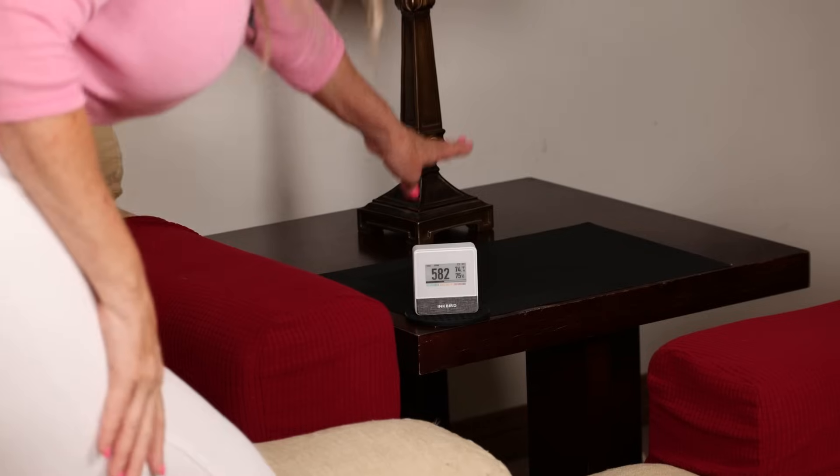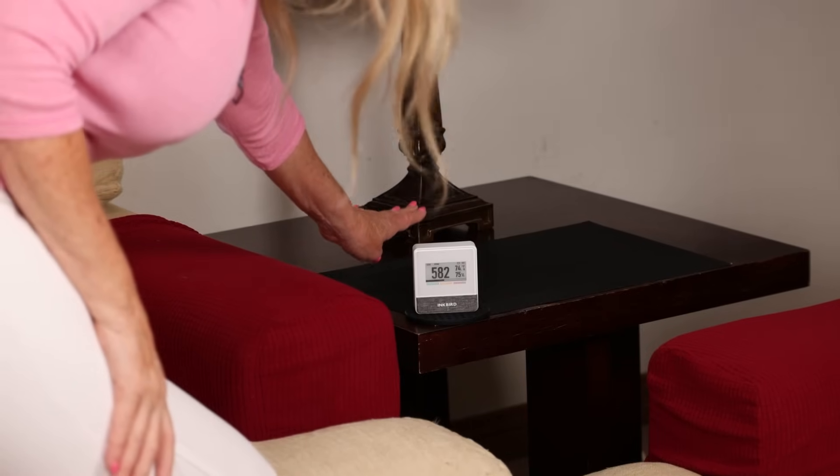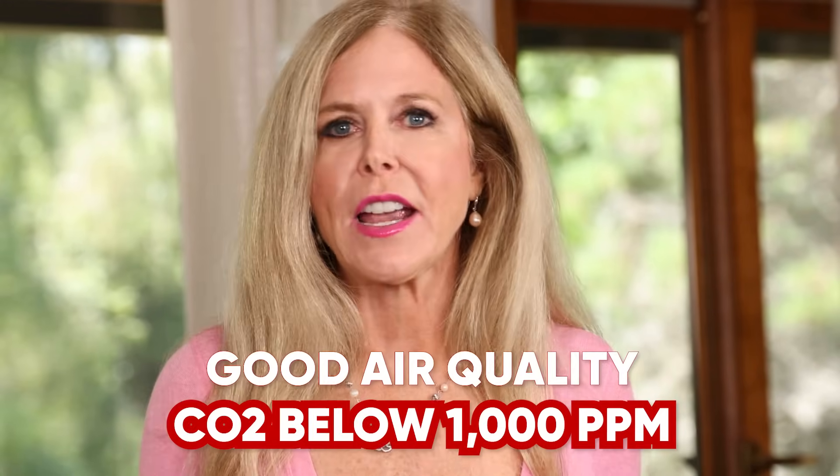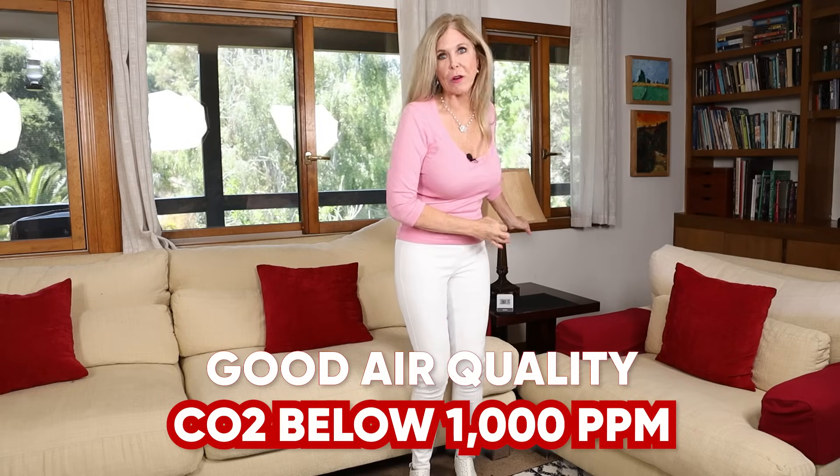While doing my research, I found it fascinating how carbon dioxide is an issue in today's internal environments. The carbon dioxide level read by the Inkbird air monitor is what gives you the clearest indication of how your internal air quality reads. Right now in this room, my air quality level of carbon dioxide is 582. Within my house, it's been reading between 400 and 600. Anything below 1,000 parts per million is just fine, so I know my air quality in my house is great right now.